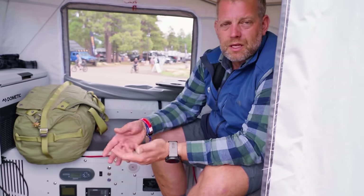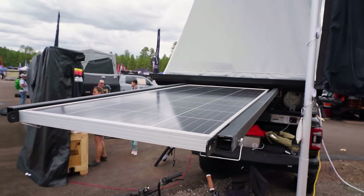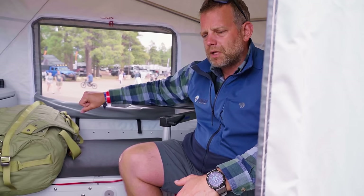Our 190-watt solar panel is designed so the roof charges you while going down the road — and once you open the camper roof the solar panel actually flips out, so you get charged at camp too. There's also a 110-volt port to plug in at home or a generator to charge the system. The sleep structure bows are made of stainless steel for corrosion resistance and strength — we've been out in winds up to 60 mph with no issues.